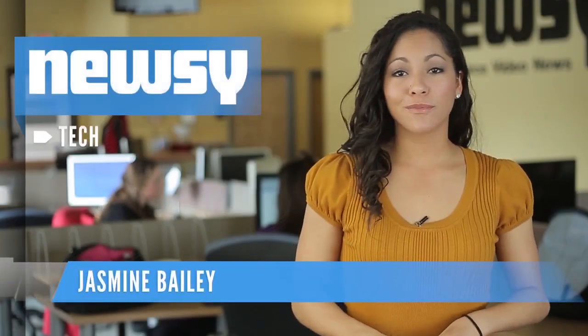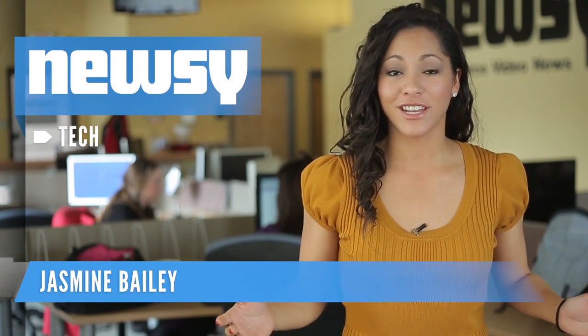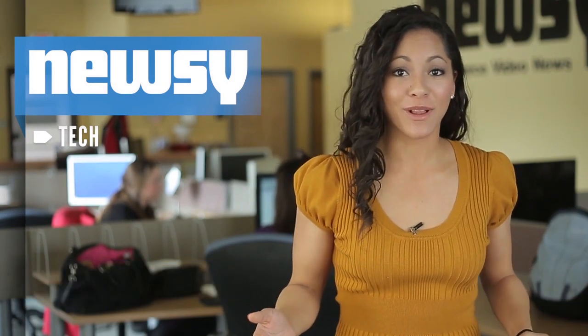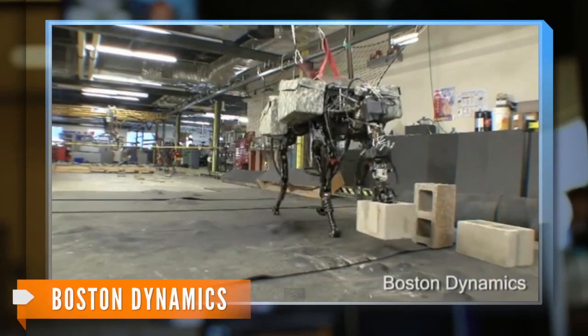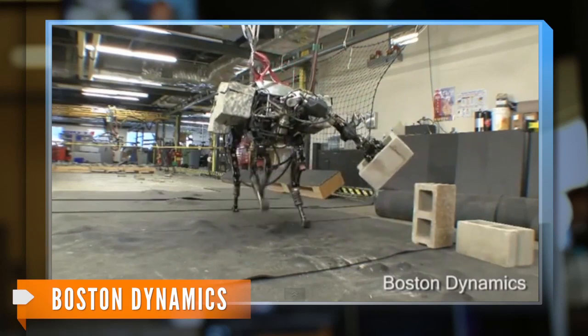There is one dog you probably won't want to mess with because it can do a little more than play fetch. It can throw a cinder block across the room. It's not a real dog — it's a BigDog robot, initially funded by Defense Advanced Research Projects Agency, or DARPA.